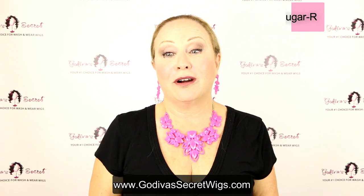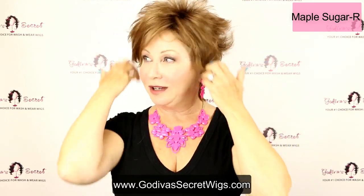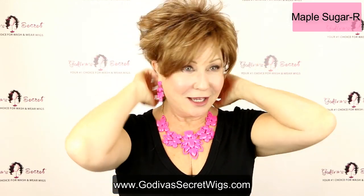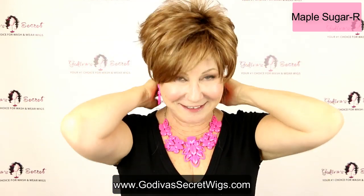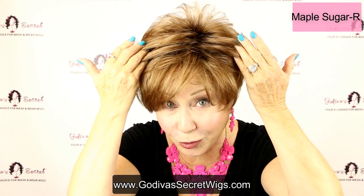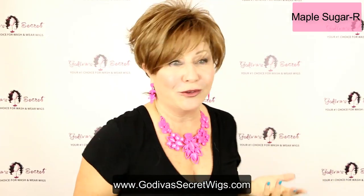Next, Maple Sugar R, which is super. It's got a little golden — it's a little warmer than the Mochaccino. It's going to be more of a reddish color with that little bit of golden blonde throughout it. And still rooted, just with a gentle root. Looks so natural this way.